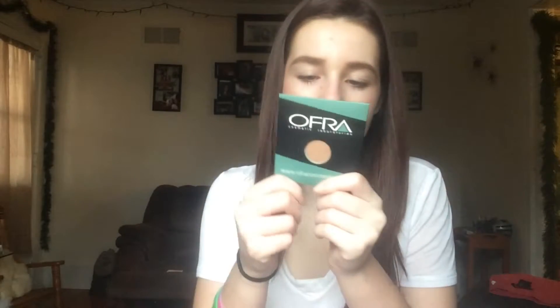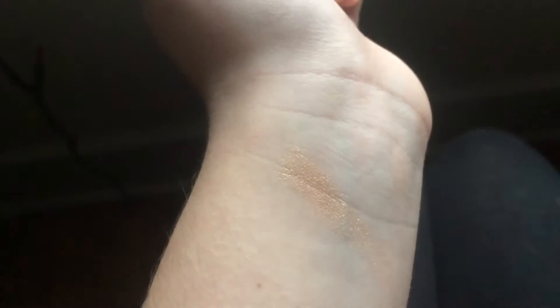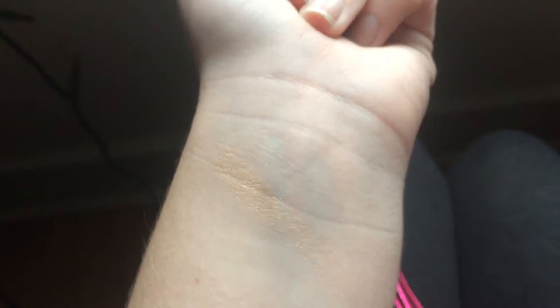Alright, so let's get started. First thing that I got is this, which is Bliss Eyeshadow slash Highlighter, so it could be either one. And then — whoa, this thing is huge! Ipsy, can you send like a can or something to put this in? Okay so this is it, and I really think it's pretty. I have not used it yet, but I have used the blush that I got.